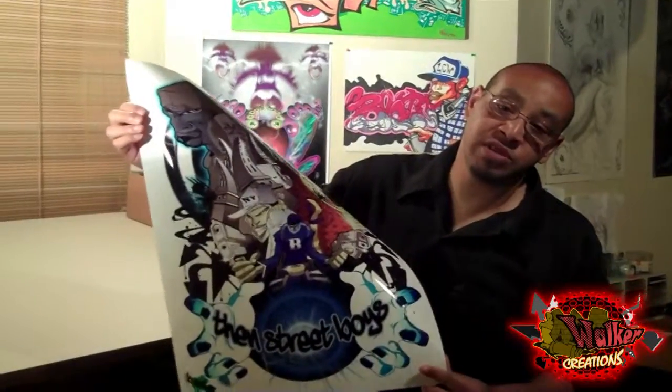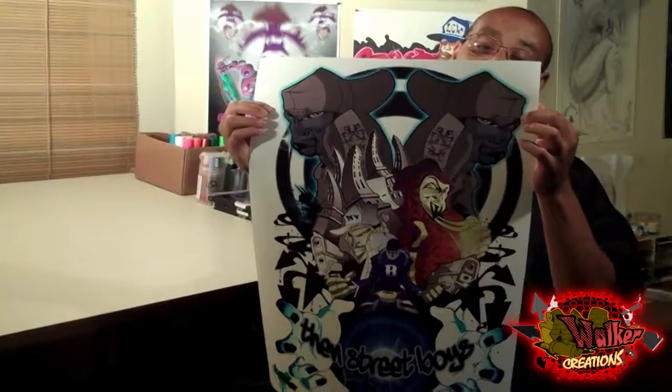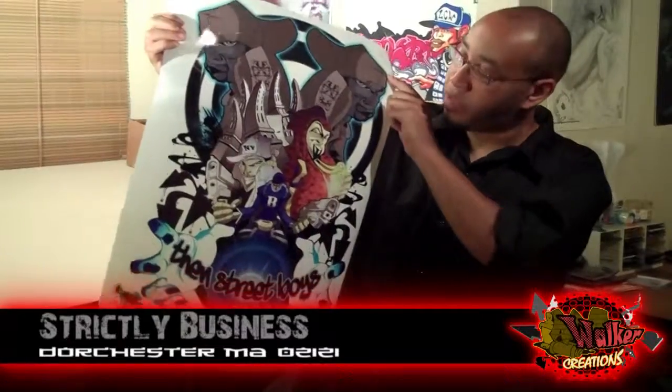Okay, from here I'm going to show y'all some digital work that I did. This is another digital piece — also a t-shirt design that I put together for another company that I call Strictly Business. Give a shout out to Strictly Business, that's my man's place.